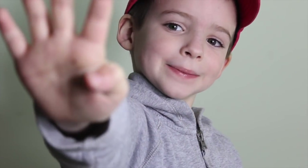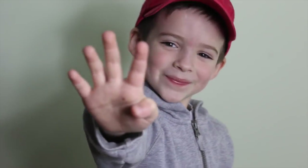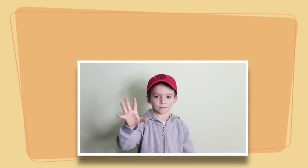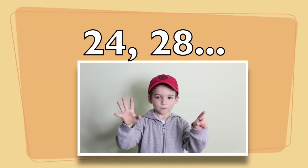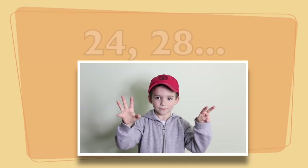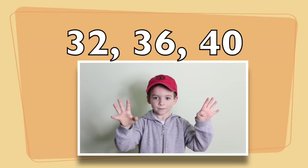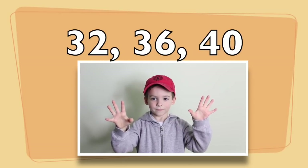Number four! Four, eight, twelve, sixteen, twenty, twenty-four, twenty-eight, thirty-two, thirty-six, forty.